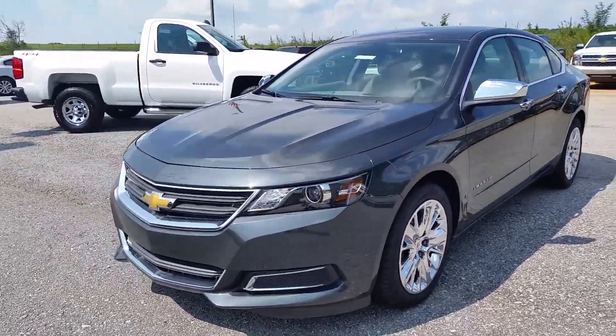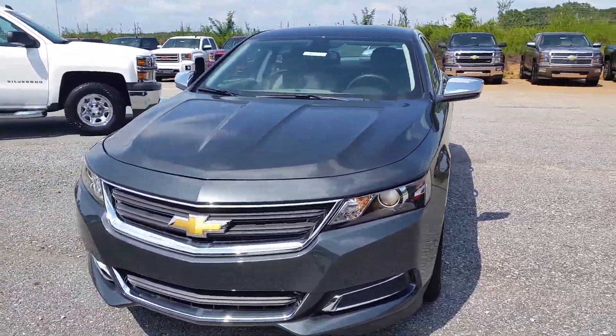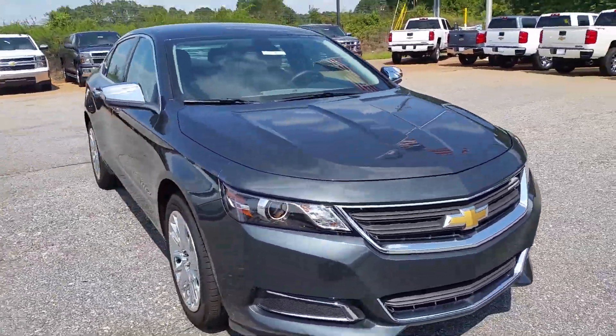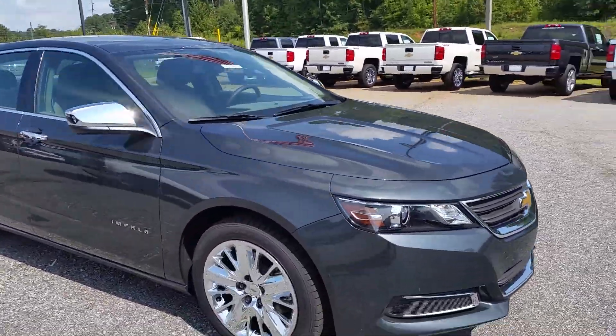Tommy, this is Donna at Jimmy Brett Chevrolet in Greensboro, Georgia. This is a 2015 Impala LS. They call this Ashton Gray Metallic.